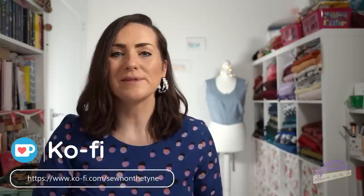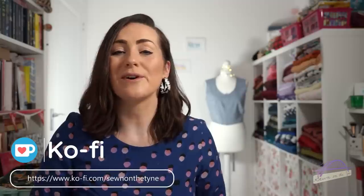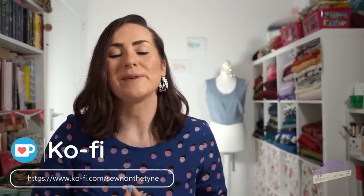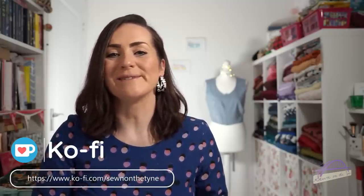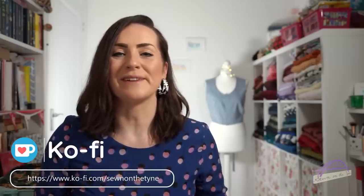I'm almost halfway to my target and I'd love some more support if you're able to offer any. I'd love to reach my goal of being able to buy my own vlogging camera so I can bring you more content and be more independent in the way I film. There's a link to my Ko-fi account down below — you can support me by buying me an imaginary coffee that will go towards purchasing a vlogging camera. So let's get on with it!